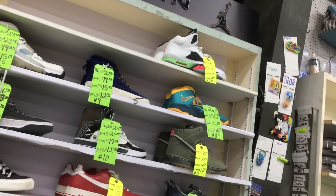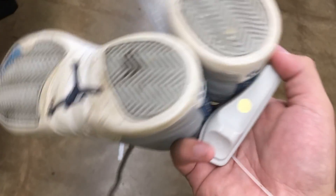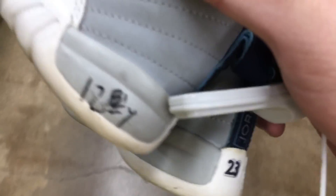Pennzoil racing hat, snapback, for $0.95 — a little dirty. What are these, like Cool Gray 12s or something like that? They want $13 for them.